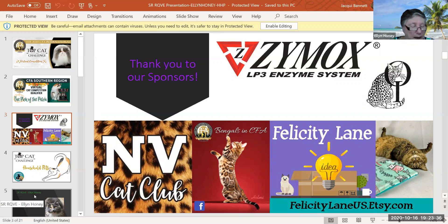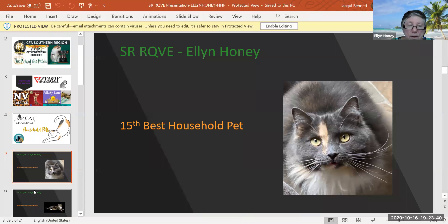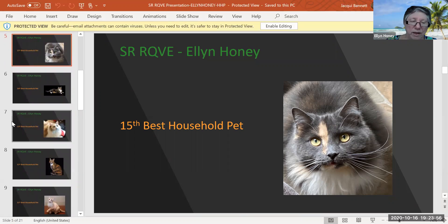So now we are going to look at my household pet finals. My 15th best household pet is this darling Dilute Calico. Look at that face, and don't you just love that little cream stripe right where it sits? This cat is two years old, and she just kind of took my eye, which is what happens when we judge household pets. We don't have a standard — it's just what we like. And she is 15th best today.